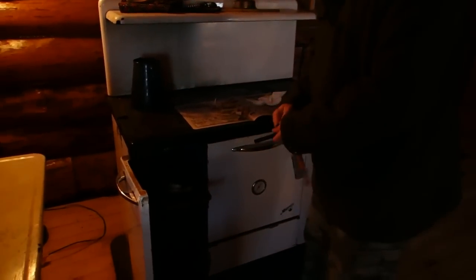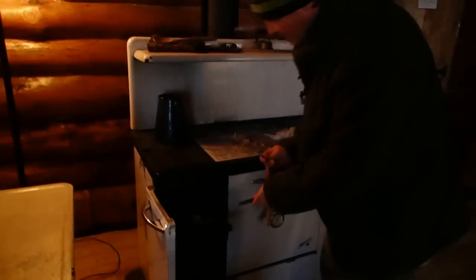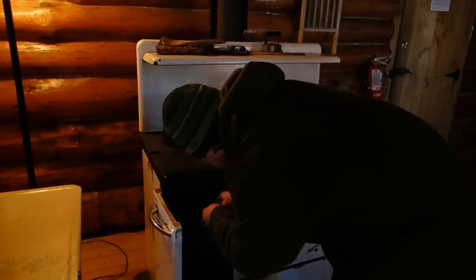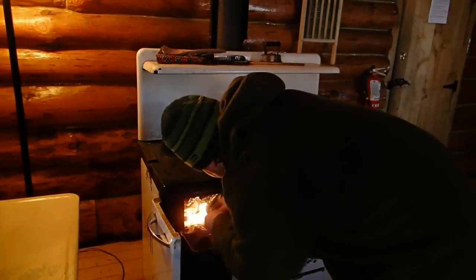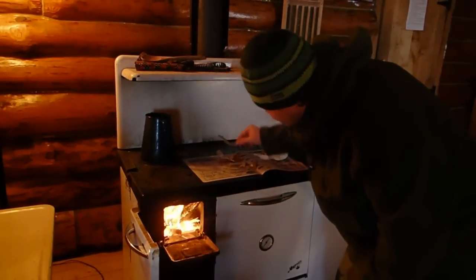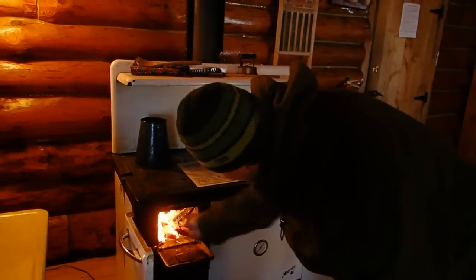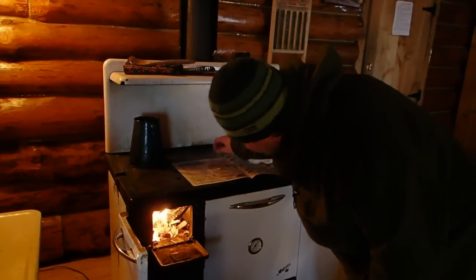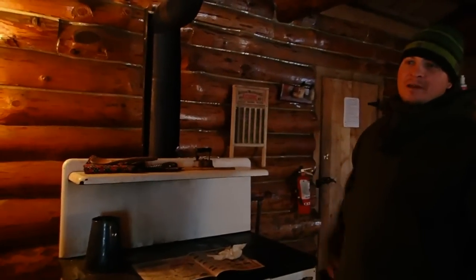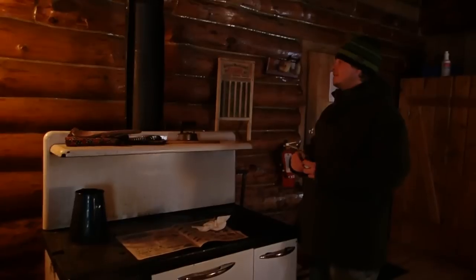I'm going to try to get this fire started in the stove. I put one of those cotton balls with Vaseline in there and I just got some wood shavings — I shaved off a piece of wood with the axe. That's what I like about this cotton ball: it acts like a candle wick almost and burns for about a minute, so it gives you time to get some wood on there and you don't have to worry about it blowing out. We got it. Now we're just going to check to see which way the vent opens. Last time we were here we forgot to open the vent and it got smoked out, so we'll just check it here.